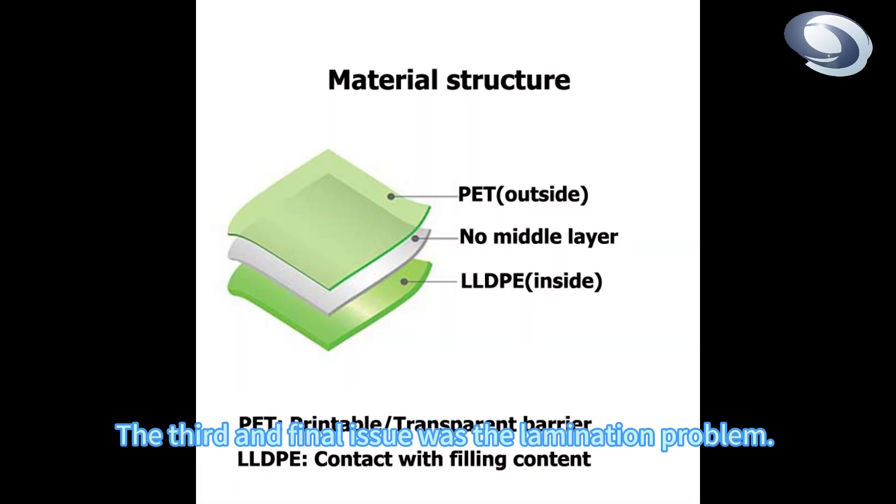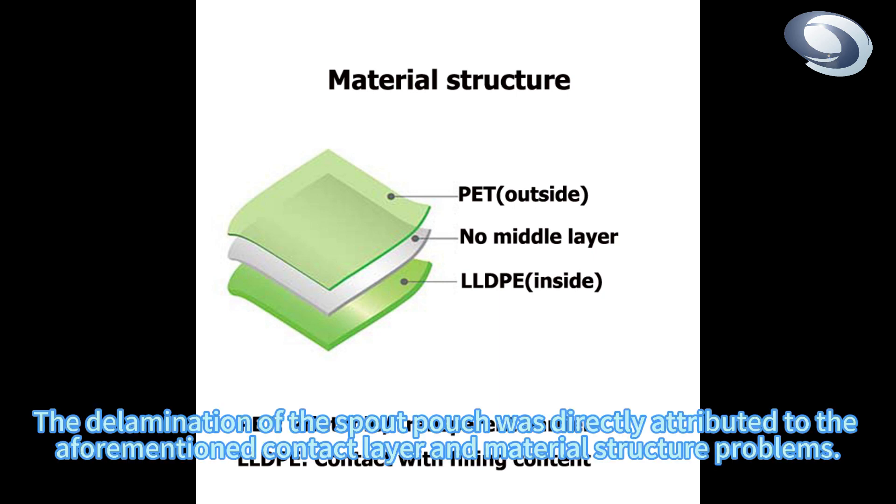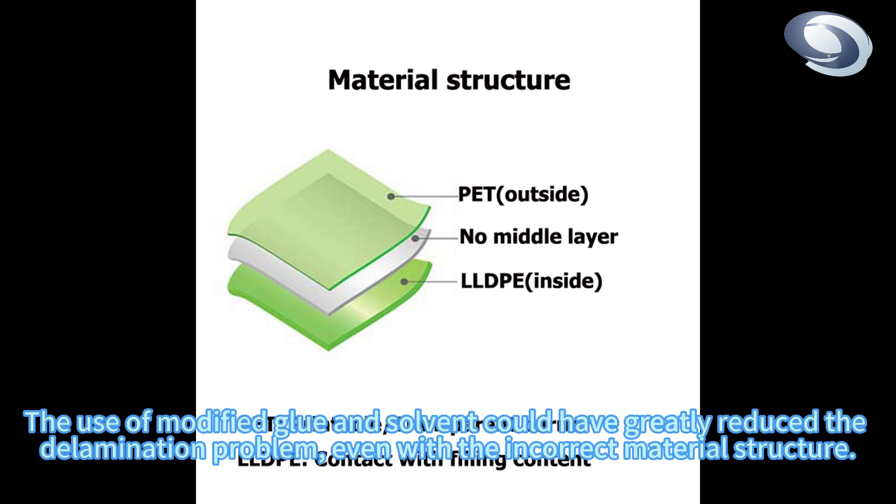The third and final issue was the lamination problem. The delamination of the spout pouch was directly attributed to the aforementioned contact layer and material structure problems. The use of the wrong glue and solvent during the lamination process, specifically an ordinary grade instead of a modified grade, further exacerbated the issue. The use of modified glue and solvent could have greatly reduced the delamination problem, even with the incorrect material structure.